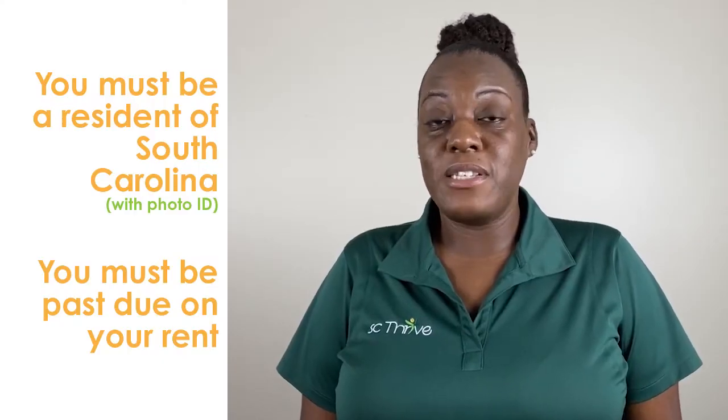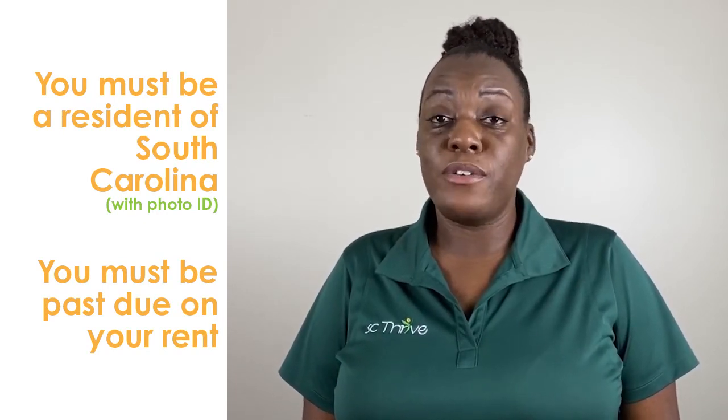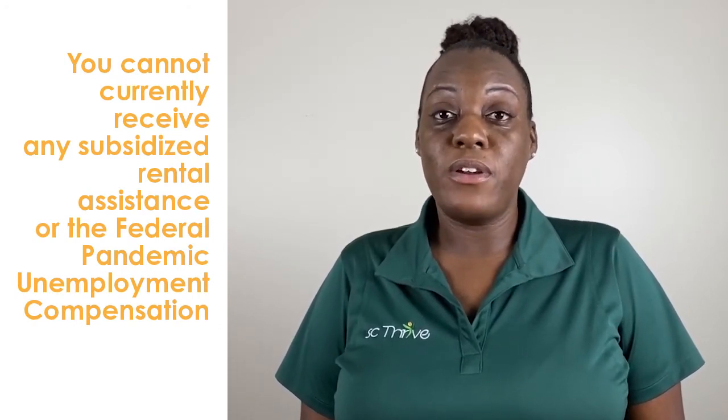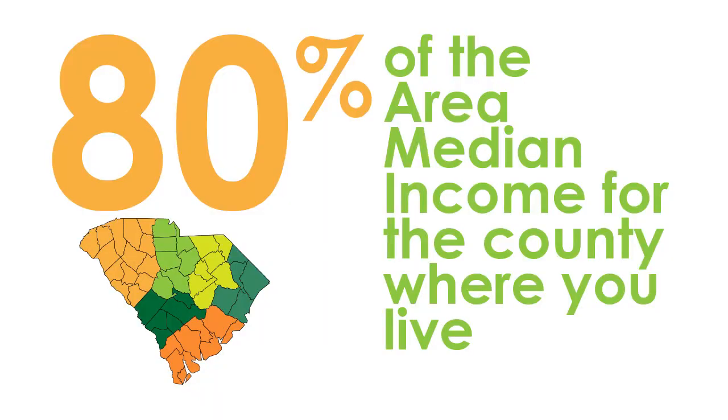If your income has decreased because of COVID-19, you may be eligible to receive a one-time payment of up to $1,500 for help with your rent. You must be a resident of South Carolina with a photo ID, and you must be past due on your rent. You cannot currently receive any subsidized rental assistance or the federal pandemic unemployment compensation, and your household income must be at or below 80% of the area median income for the county where you live.